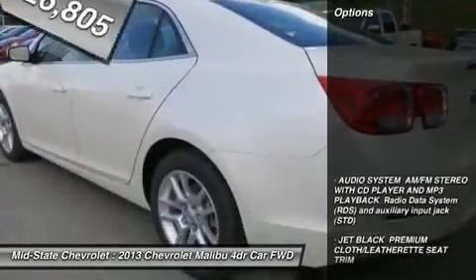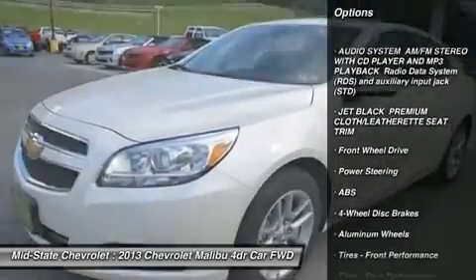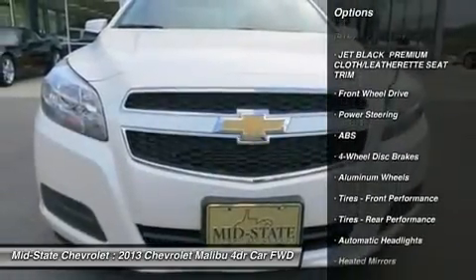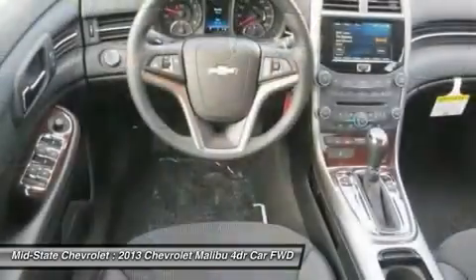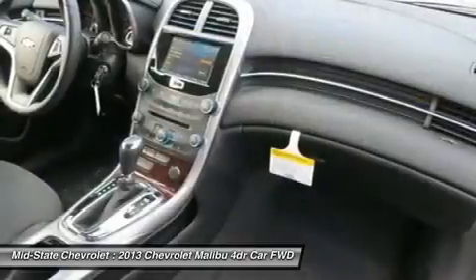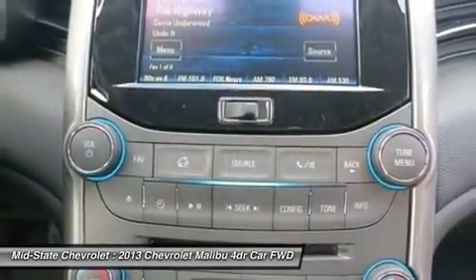Here are some of this vehicle's great options: traction control, stability control, steering wheel audio controls, anti-lock braking system, power steering, adjustable steering wheel, cruise control, aluminum wheels, floor mats, and hard disk drive media storage.